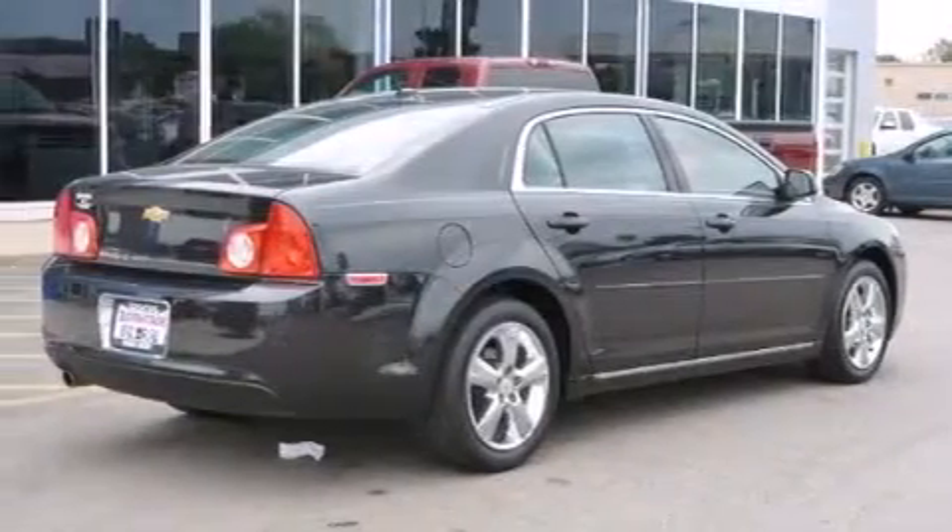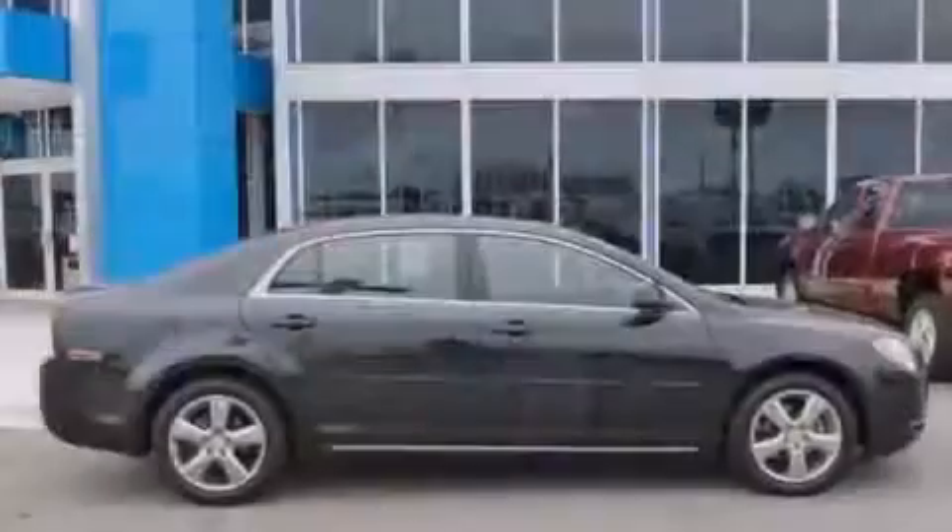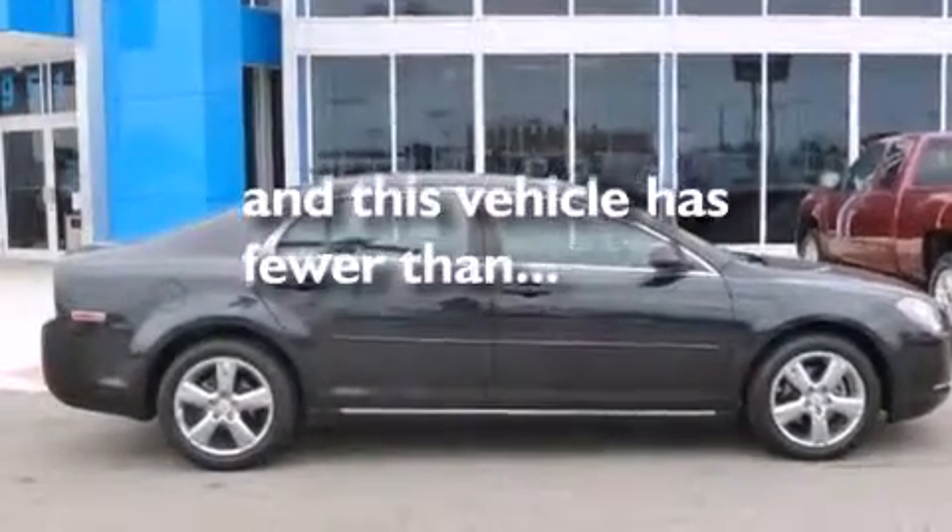Additional features include cruise control, an anti-lock braking system, and a keyless entry system. This vehicle has fewer than 28,000 miles on the odometer.